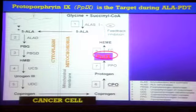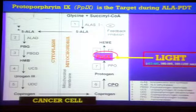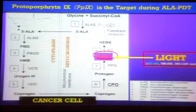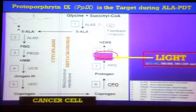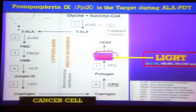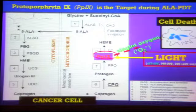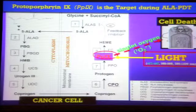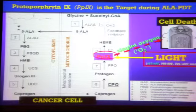Now you've got protoporphyrin-9 in your mitochondria. When you expose protoporphyrin-9 to intense light — and we'll be focusing, no pun intended, primarily on blue light, the 435, 432 nanometer range — the protoporphyrin interacts with oxygen, and that's an important factor we'll get back to later, and induces the production of singlet oxygens.